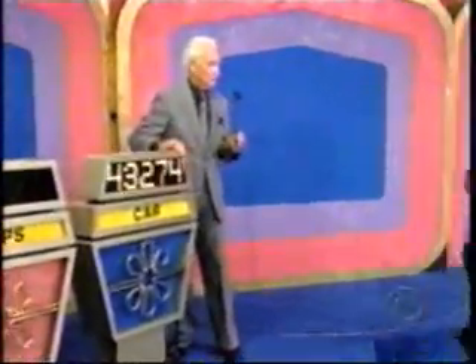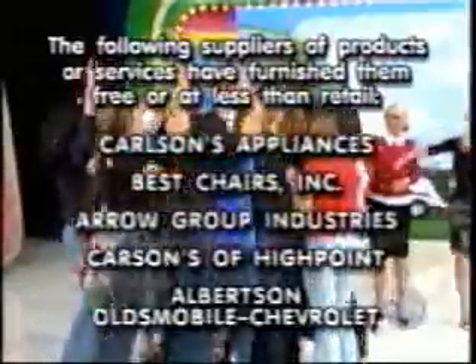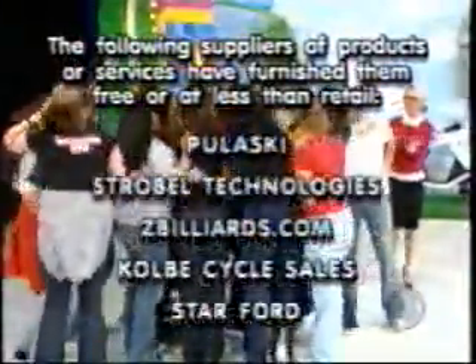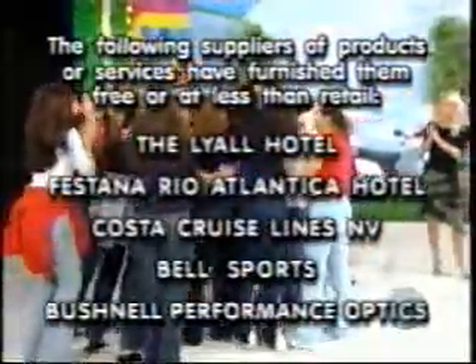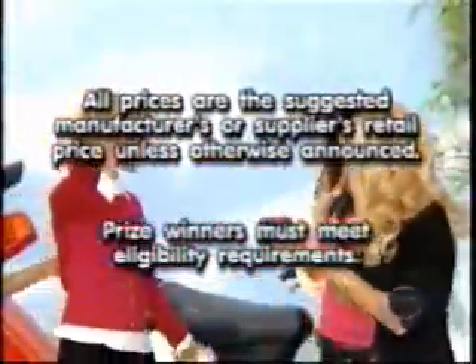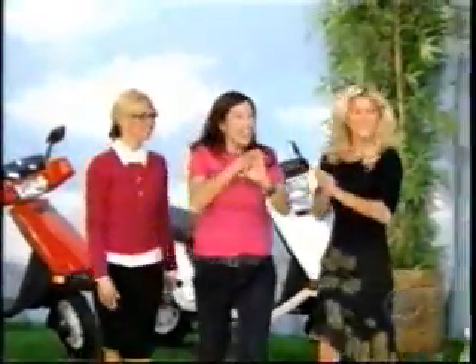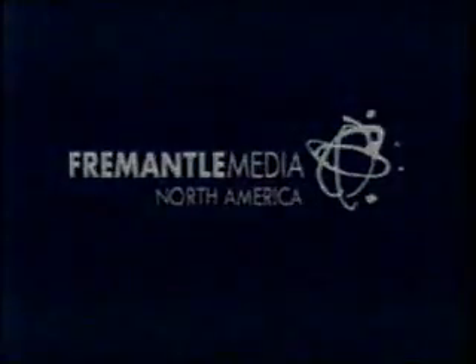Araceli is joining her friend. I will stay long enough to remind you to help control the pet population — have your pets spayed or neutered. Goodbye, everybody. This is Don Pardo speaking for The Price is Right, a Mark Goodson television production. Thank you.